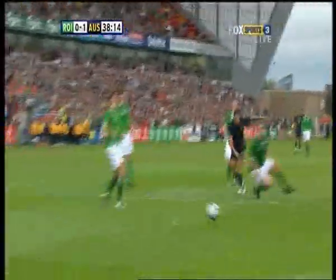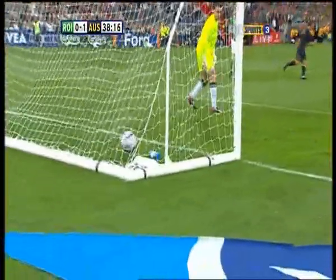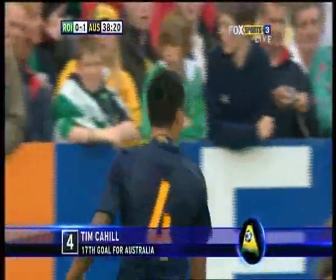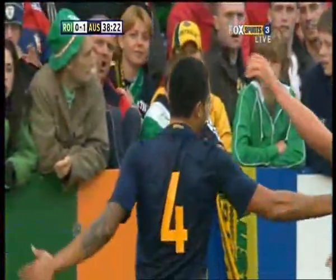There's the ball to Macdonald, there's the combination between the two and it's a sweet strike — he hits that one really with his laces, he digs it out.